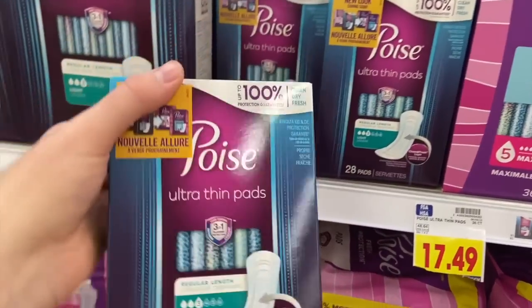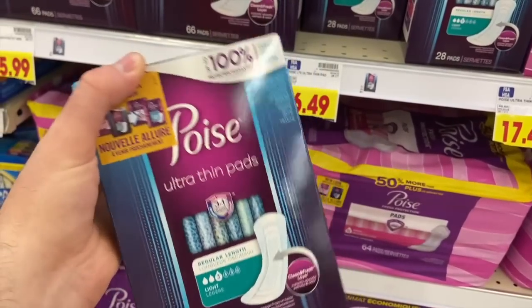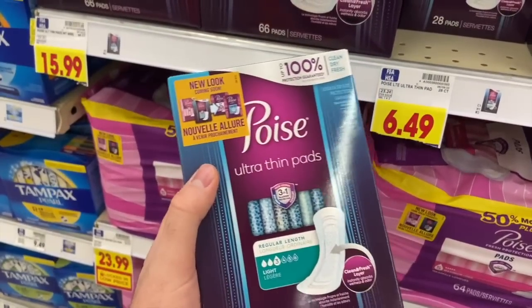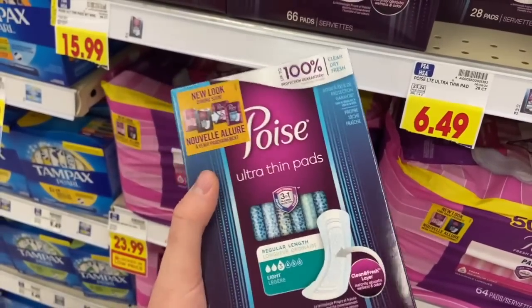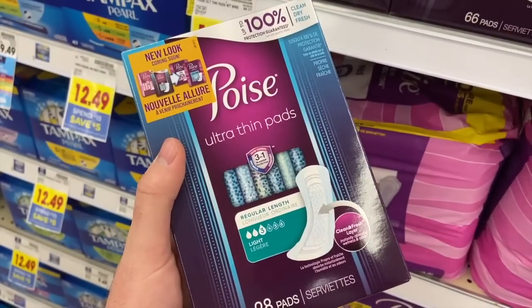I'm buying one Poise Ultra Thins — these are $6.49 each. I can't use the digital coupon because I'm submitting to Ibotta, and that rebate has verbiage that it can't be used with coupons. Ibotta has $2.00 back, and Shopkick has 1,005 kicks worth $4.02, making this just 47 cents. It's been a while since I've seen a really good deal on Poise, so nice!